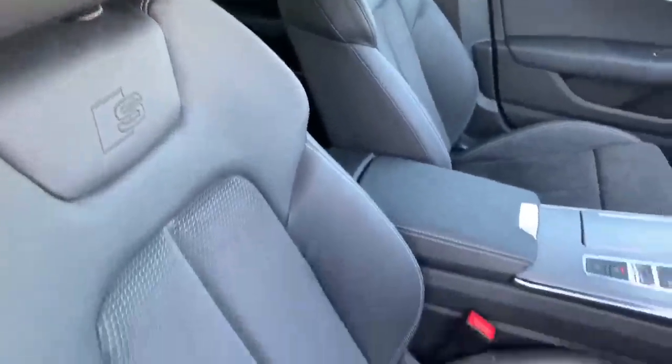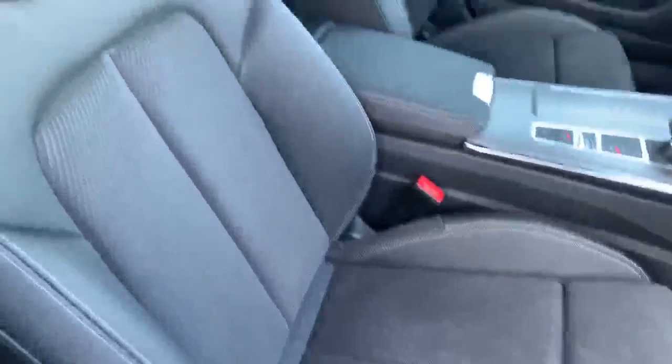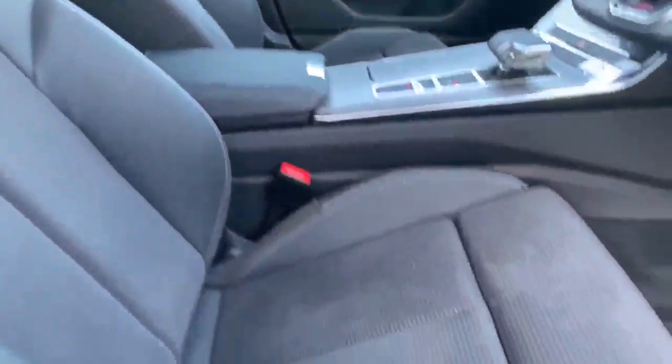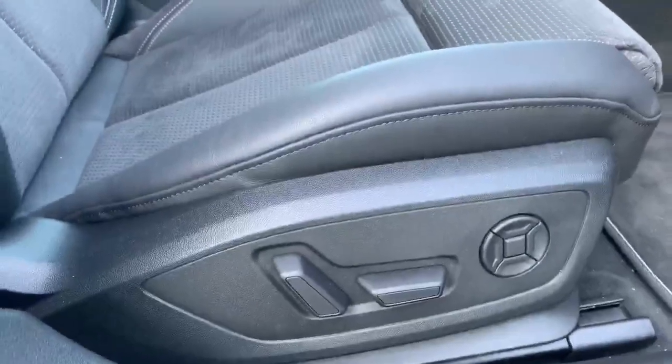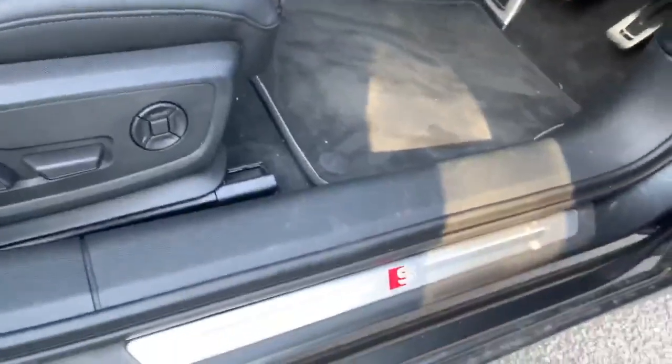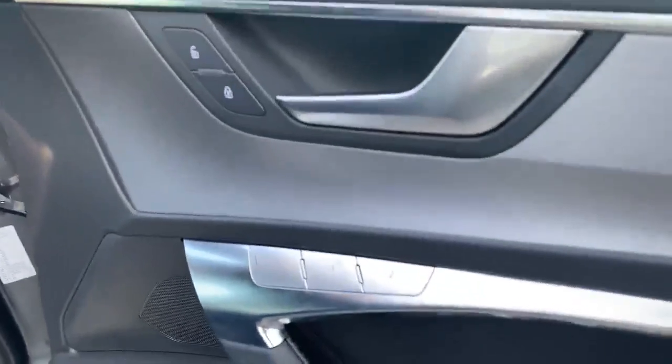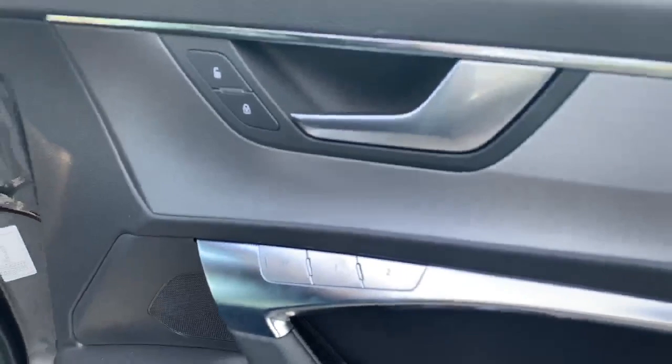Moving inside the vehicle, we've got the half leather half Alcantara interior. As you can see we have the S logo embossed there as well. The two front seats are heated and also electrically adjustable just by these buttons here. They also come with the illuminated S door sill trims and a memory function so you can set the profile here as well.